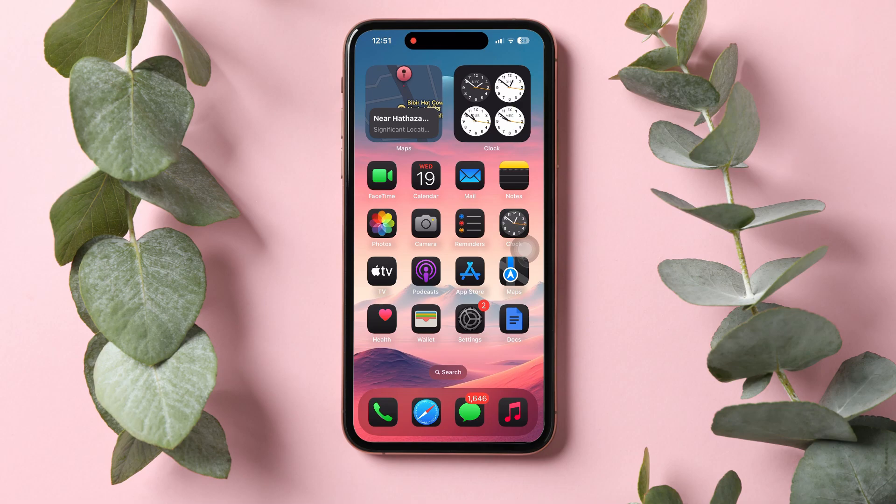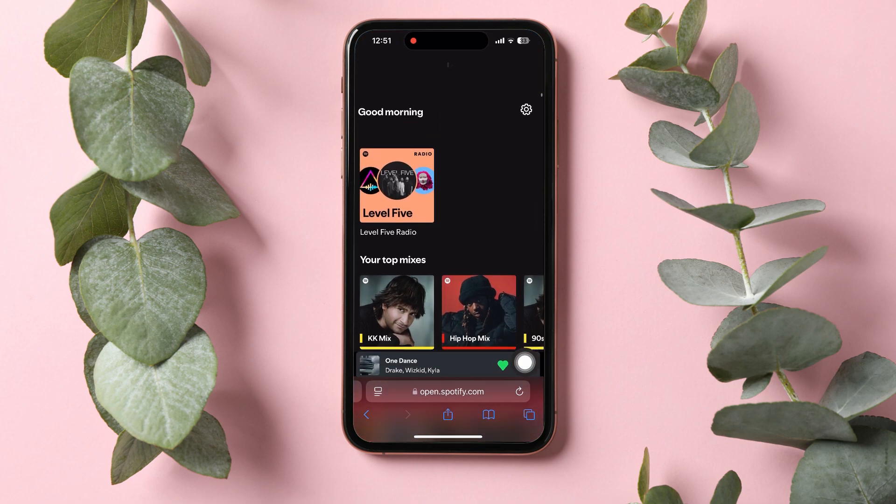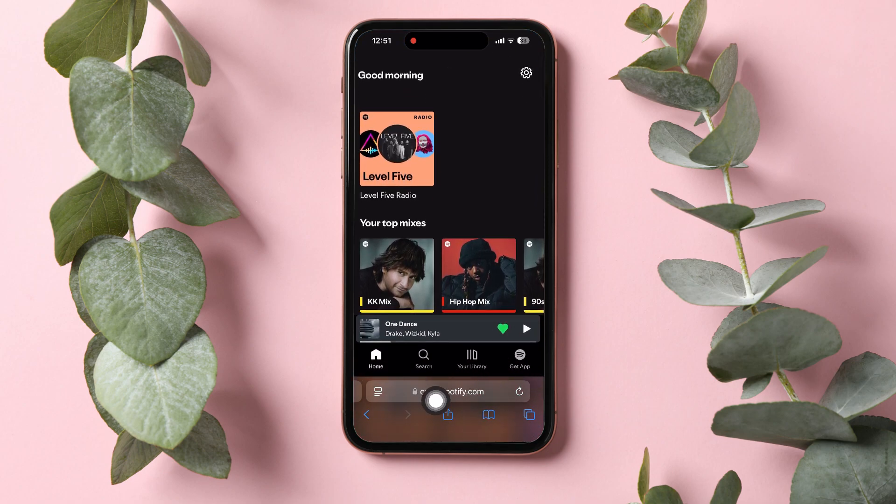How to get Spotify Premium. First of all, open up your browser and go to spotify.com. And once you're in the Spotify website, go over to the top right corner and tap on settings.